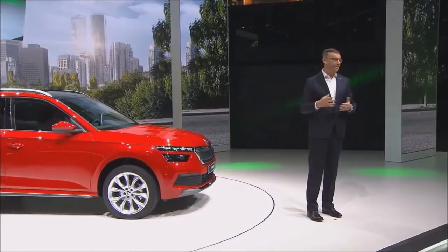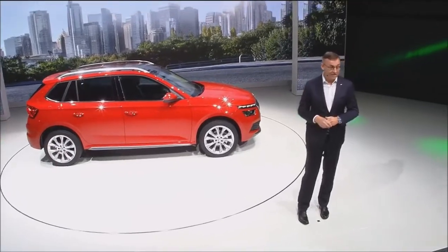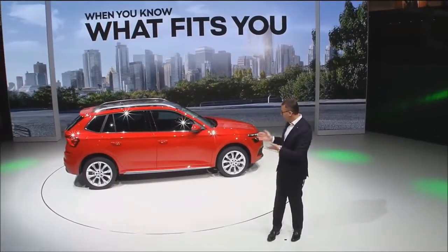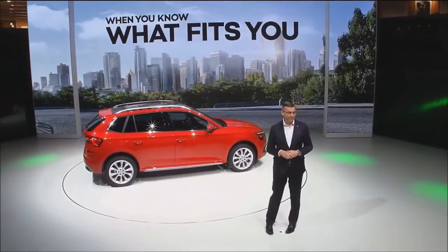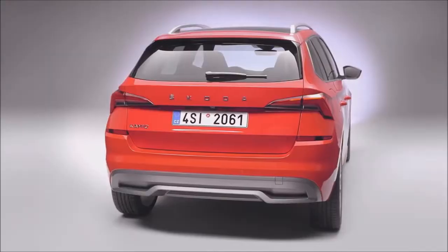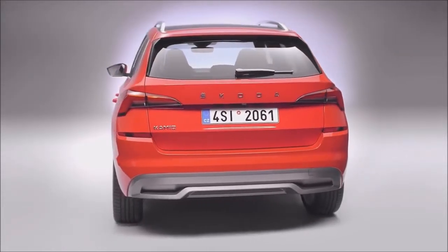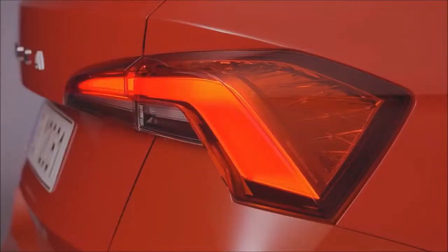As you could just see, we again derive the name Kamiq from the language of the Inuit people living in Alaska. Kamiq stands for something that fits like a second skin in every situation. And for us, it stands for a car that is modern, ageless and multifunctional — a car that just feels right for the daily commute in the city jungle as well as on those long weekend trips.